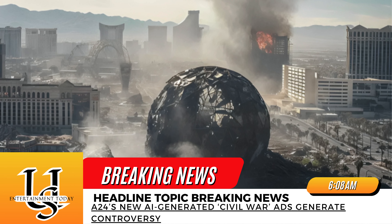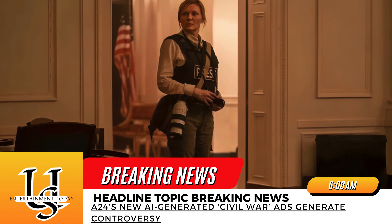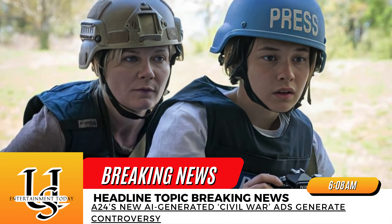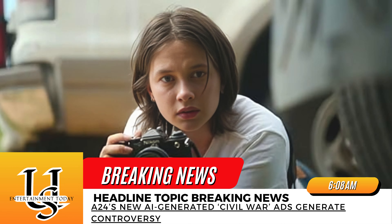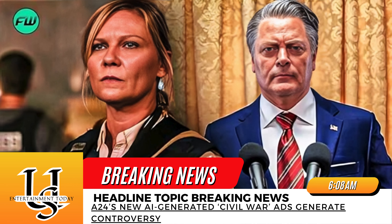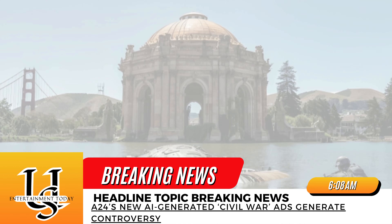The images have caused some to wonder if the campaign is giving potential moviegoers a false expectation of what they'll see in the film. Civil War is A24's most expensive production to date, costing around $50 million, yet the images make the film look like a movie with twice that budget. 'None of this happens in the movie,' wrote one reader on A24's Instagram post. 'I don't understand this campaign. You are selling a movie that doesn't exist and it's very bizarre.'